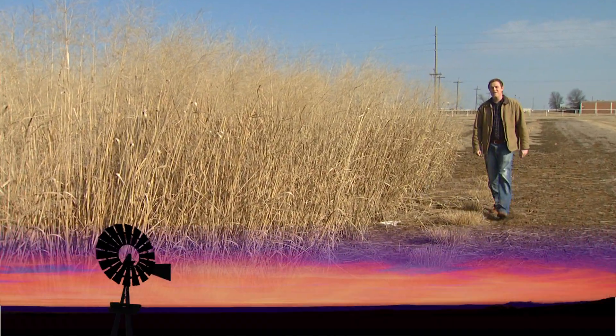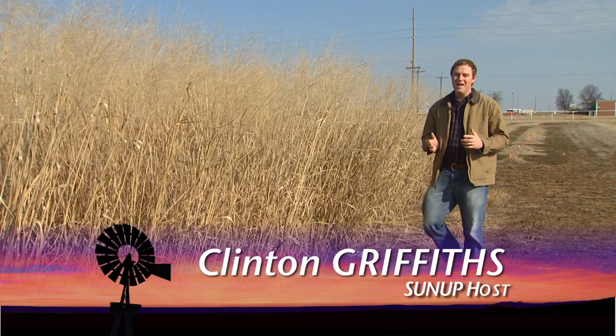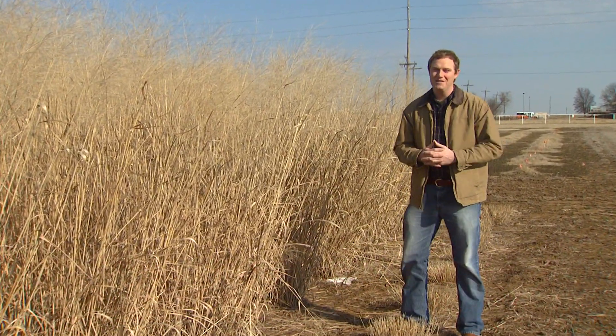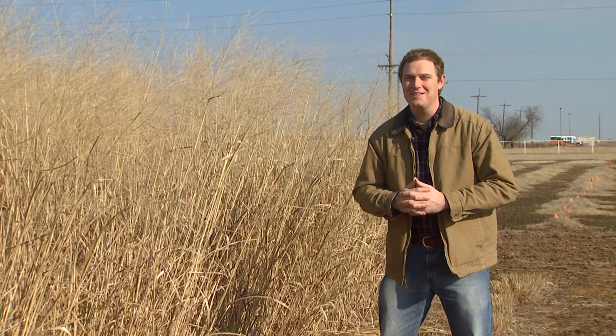Good morning and welcome to SUNUP. I'm Clinton Griffiths. It's good to be back along with what appears to be the return of spring. And as things green up, weeds are taking off. That's why SUNUP's Kathy Shelton is here with a look at dealing with those weeds in a no-till operation.